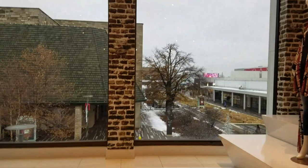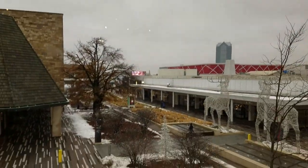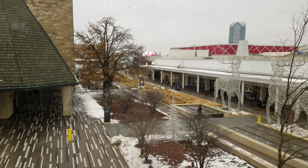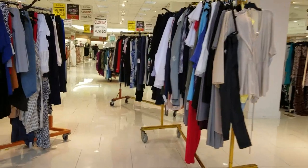Lord & Taylor originally opened at the Oak Brook Center, an upscale mall located in the western suburbs of Chicagoland, in 1973. They closed the store in January of 2019.